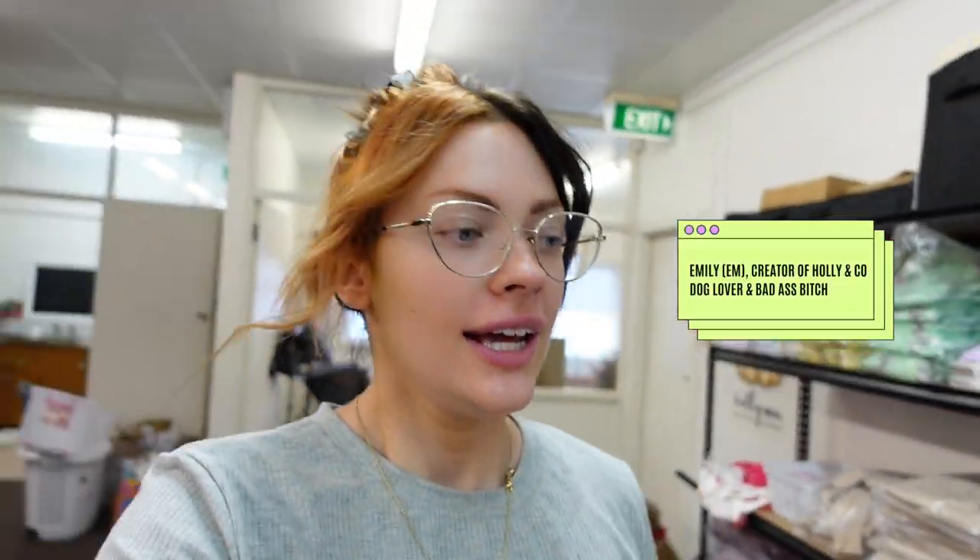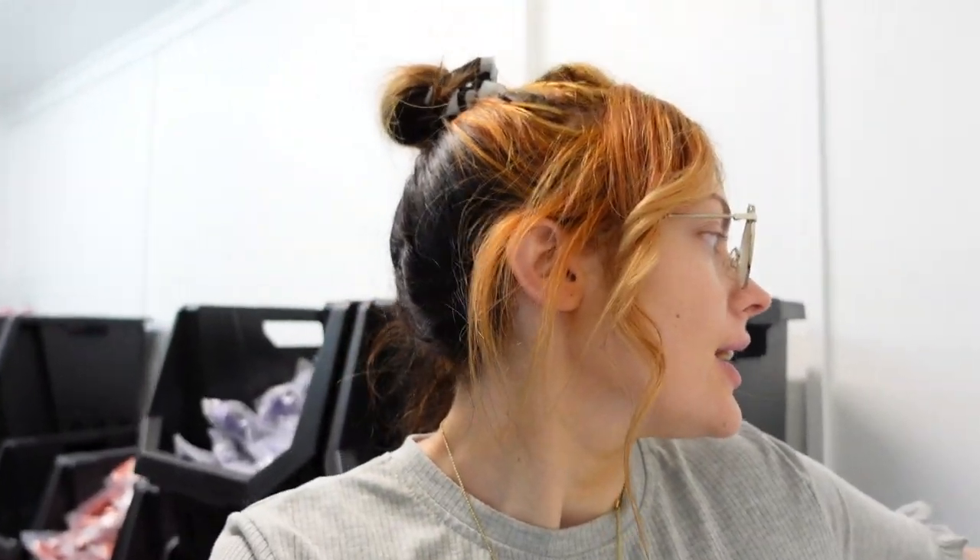Hello everybody, welcome back! My name is Em, I am the founder of Holly and Crow and we make cool pet accessories for pooches and accessories for people. Welcome back to another day, another dollar — we've got a lot to do today. We've got orders, we have a couple of wholesale orders, and we're listed on Hard to Find, which is such a cool website.